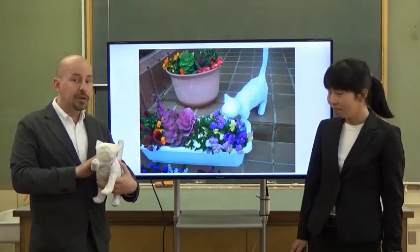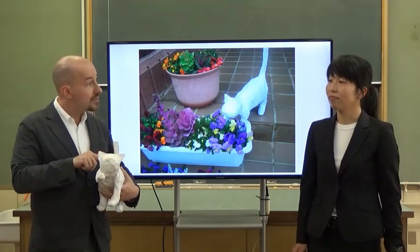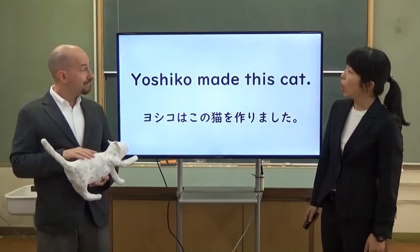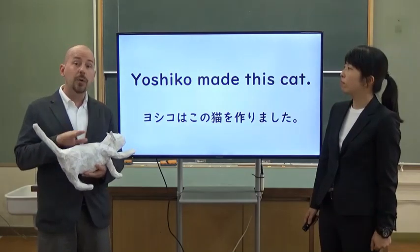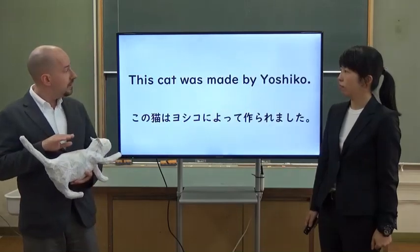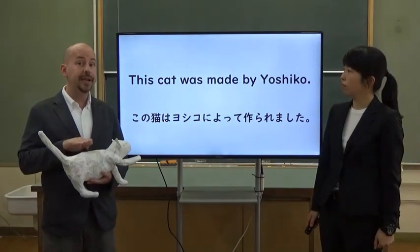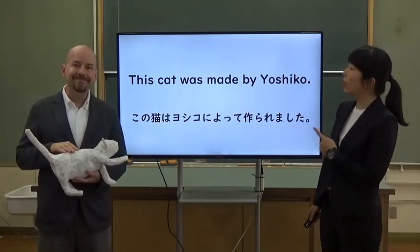Sounds interesting. So, Miss Yas, let's make our original sentences using this animal. OK, let's try. OK, let's study. Yoshiko made this cat. You can say, this cat was made by Yoshiko. This cat was made by Yoshiko. I see.